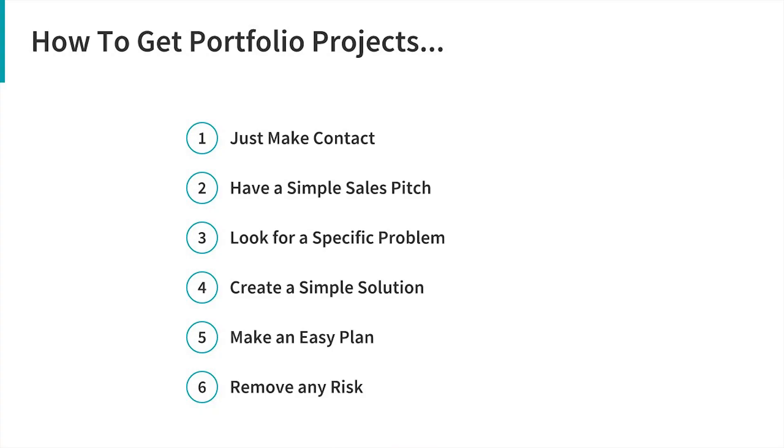So just follow these six steps to make it as simple as possible to land those deals. Quick recap: make contact and introduce yourself, whether by cold calling, cold emailing, or walking in person. Then give your simple sales pitch — 'I want to help you with this portfolio project.' Then move into looking for problems — ask what's going on with the business, what's holding them back from getting more sales. Then move into the solutions a website could provide and how it's going to help. Then talk about the overall plan, how the whole project would go, how you're going to make it as easy as possible. And then the last stage: remove any risk or anything that might be holding them back and show them they have nothing to lose. If you can do that, it's very, very easy to land a portfolio style project.